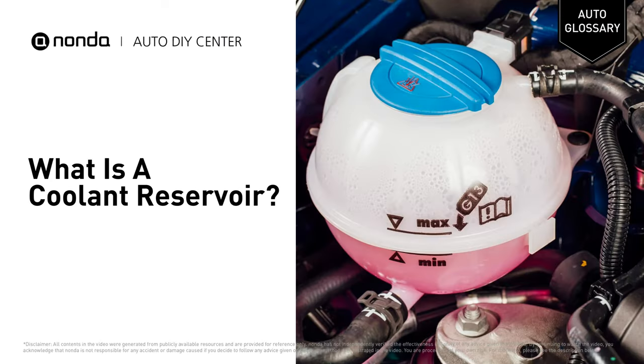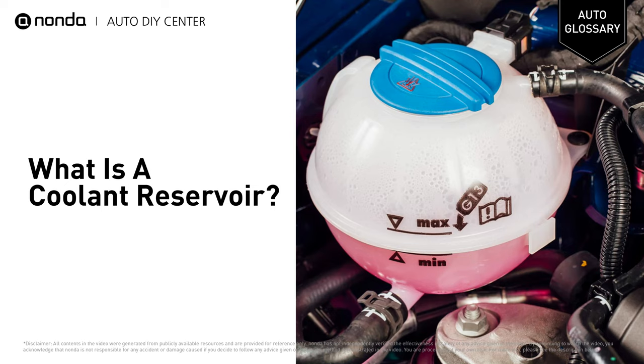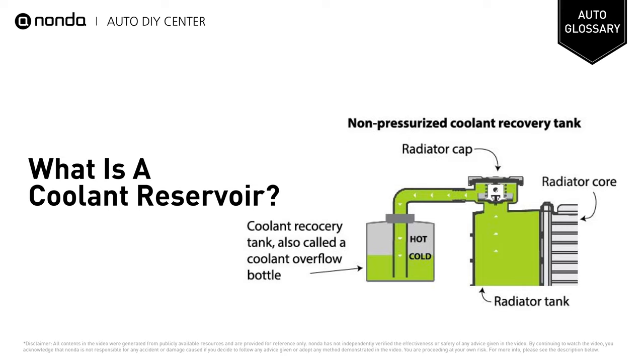Welcome! In this channel, we explain automotive terms. The coolant reservoir or overflow tank offers a temporary refuge for the coolant when it expands as a result of engine heat. When the engine cools and the heat is dispelled from the coolant, it slips out of the plastic reservoir tank and into the radiator.